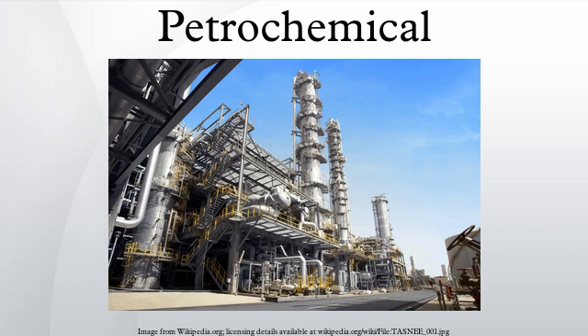Primary petrochemicals are divided into three groups depending on their chemical structure. Olefins include ethylene, propylene, and butadiene. Ethylene and propylene are important sources of industrial chemicals and plastics products. Butadiene is used in making synthetic rubber.